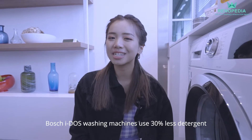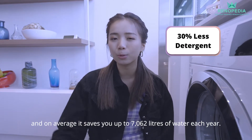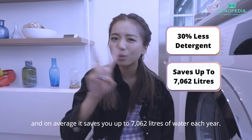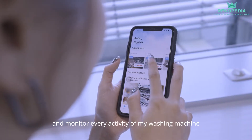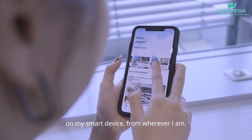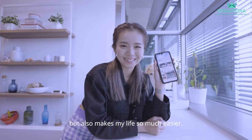Bosch Eidos washing machines use 30% less detergent, and on average it saves up to 7,062 litres of water each year. The Home Connect app allows me to remotely control and monitor every activity of my washing machine on my smart device from wherever I am. It not only cleans my laundry, but also makes my life so much easier.